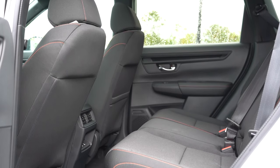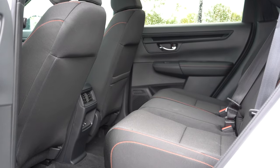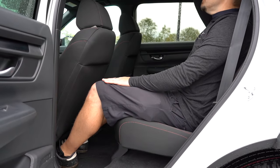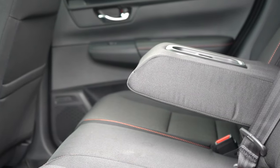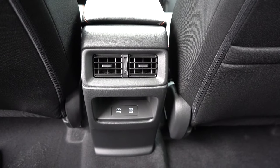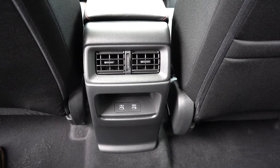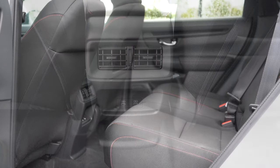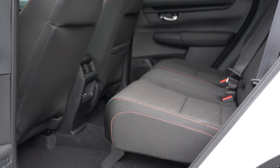Rear legroom is extremely impressive at 41 inches — even for someone six feet tall, there's a ton of space back there. A rear center armrest with cup holders comes standard. Rear USB charging ports are included on the Sport Hybrid trim level. Rear ventilation comes standard. The only thing I'd add would be an optional rear window sunshade — you use those more than you'd think.